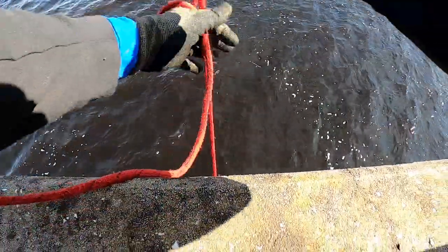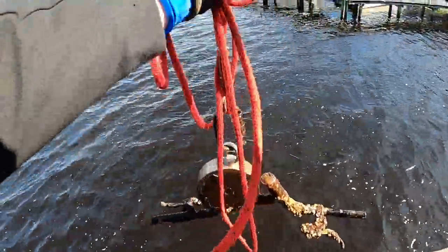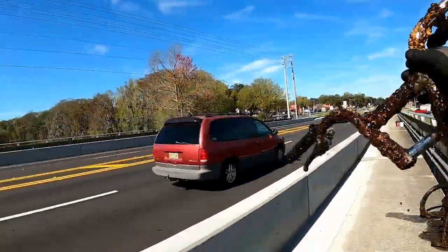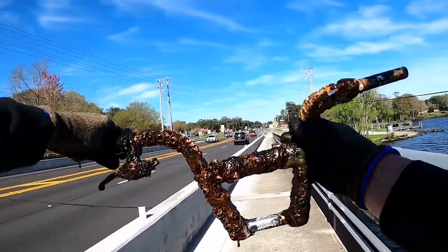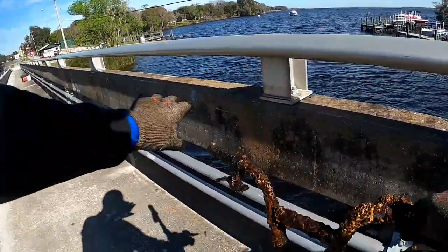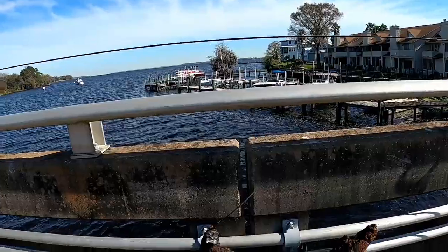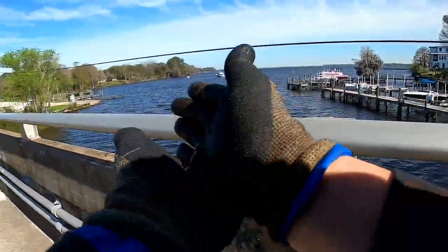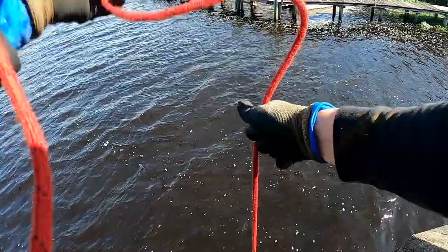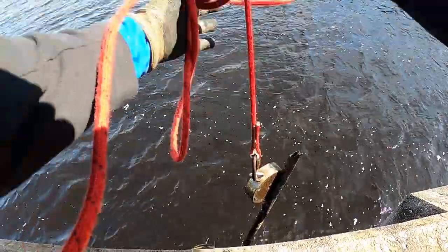I just found the handlebars of the bike — let's see if I can get it up without losing it. There we go — yep, just found the handlebars to the bicycle. There's still pedals and more of the bike down there. We've also got a little friendly visitor — little friendlies get to go home. Alright, I've latched on to something else here.